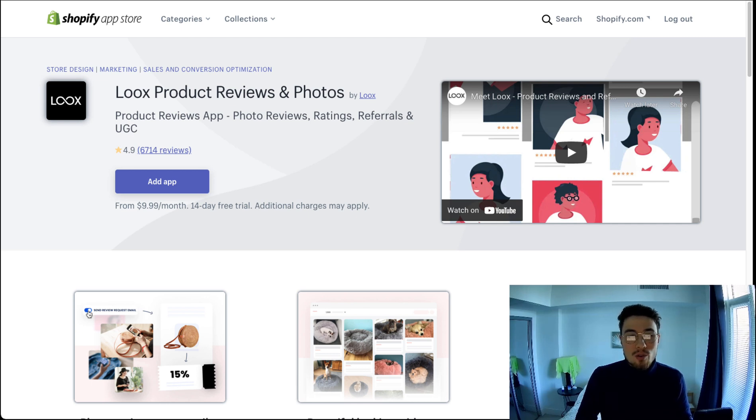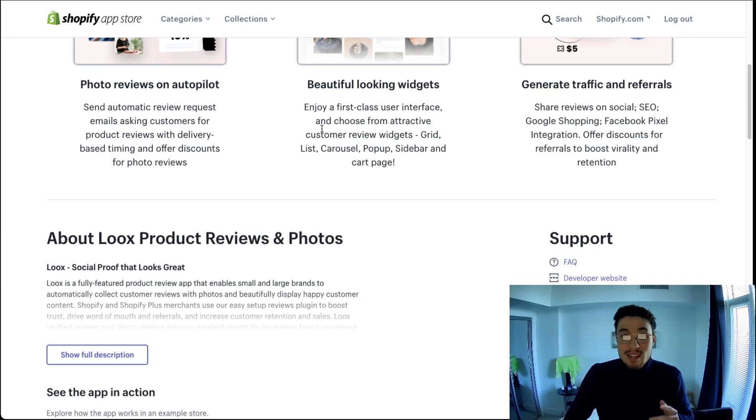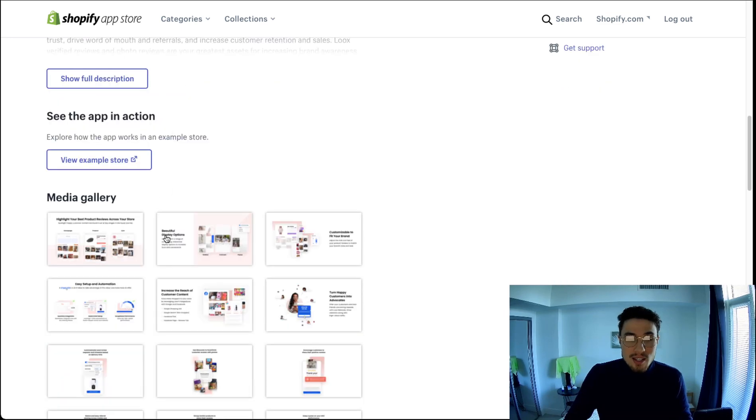The app I've selected that fits all those criteria is Loox Product Reviews and Photos. This Shopify app has been on the app store for a very long time and has a tremendous amount of positive reviews. It is a very good app and it meets all three criteria we are looking for.